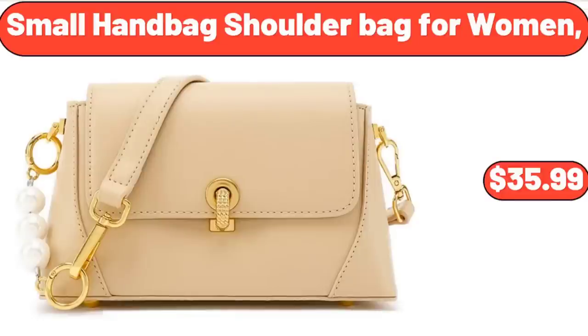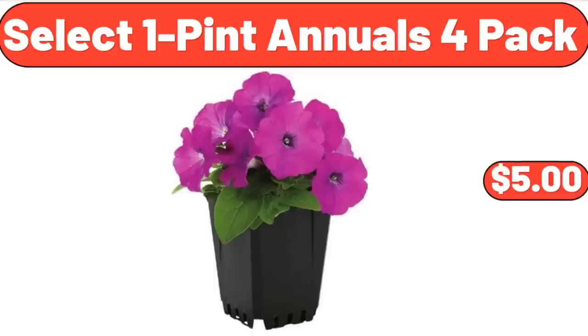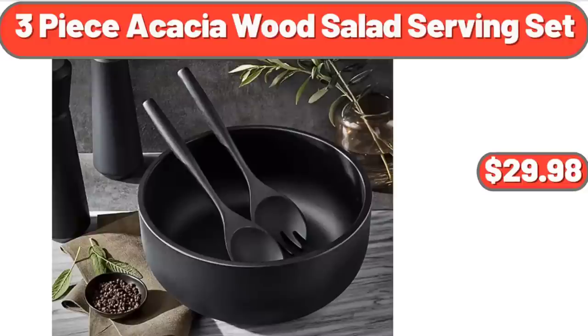Scarlet and Small Handbag Shoulder Bag for Women, $35.99. Oreo Chocolate Sandwich Cookies, $15.99. Select 1-Pint Annuals 4-Pack, $5.00. Handheld Garment Steamer for Clothes, $21.22. Leather Women's Backpack, $19.98. 3-Piece Acacia Wood Salad Serving Set, $29.98.